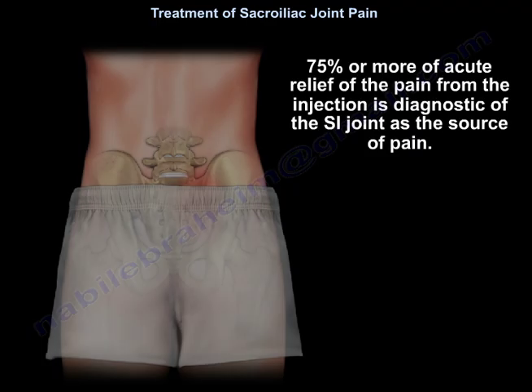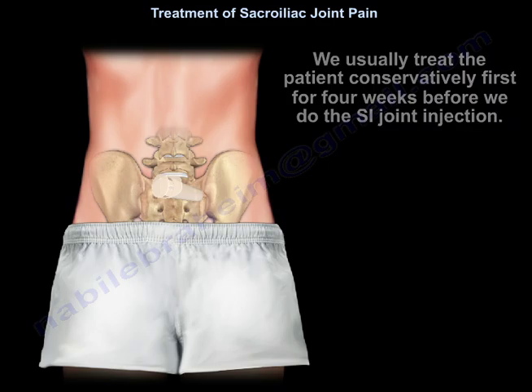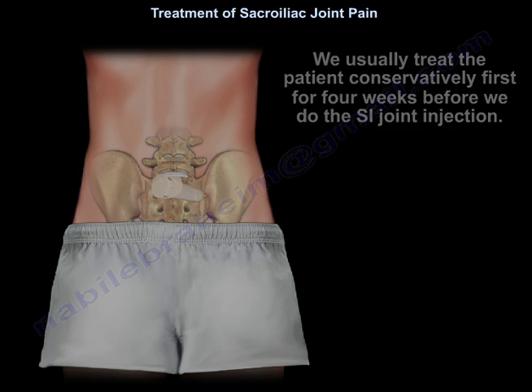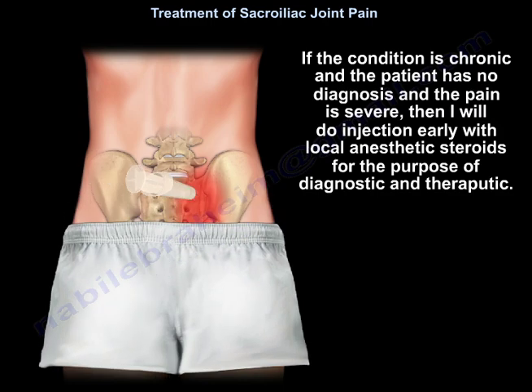75% or more acute relief of pain from the injection is diagnostic of the sacroiliac joint as the source of pain. We usually treat the patient conservatively first for four weeks before we do the sacroiliac joint injection. If the condition is chronic and the patient has no diagnosis and the pain is severe, I will do injection early with steroids for both diagnostic and therapeutic purposes.